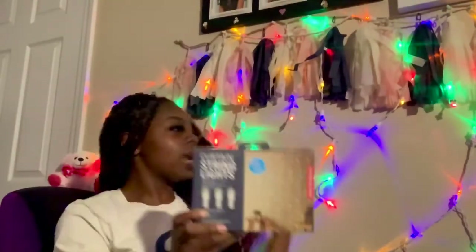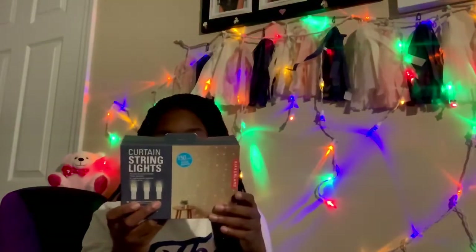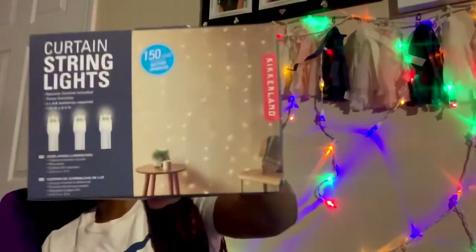Here is my trash can — it's white, I got this at Bed Bath & Beyond. And I got some curtain string lights, similar to the lights on the wall but just one color. I got these at Bed Bath & Beyond too — they're going to be really cute.